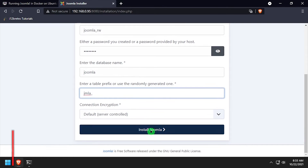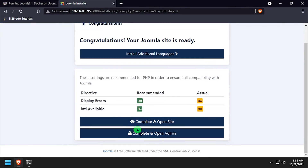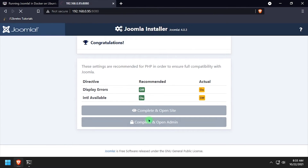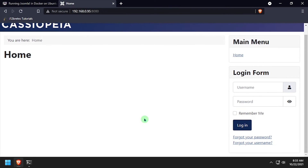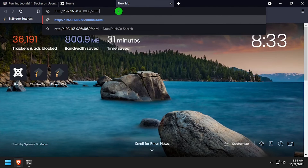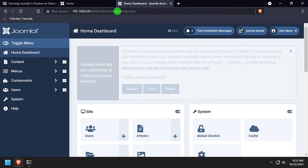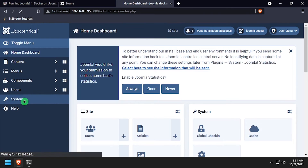Once completed, click the Install Joomla button. When the installation completes, click the Complete and Open Site button. You can also access the Joomla administration site by adding /administrator to the URL. Log in using the username and password we created during the installation. Welcome to Joomla running containerized in Docker.